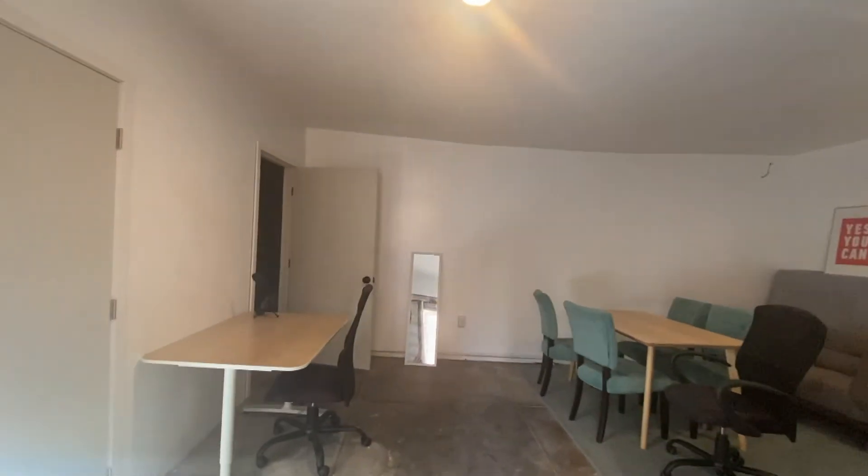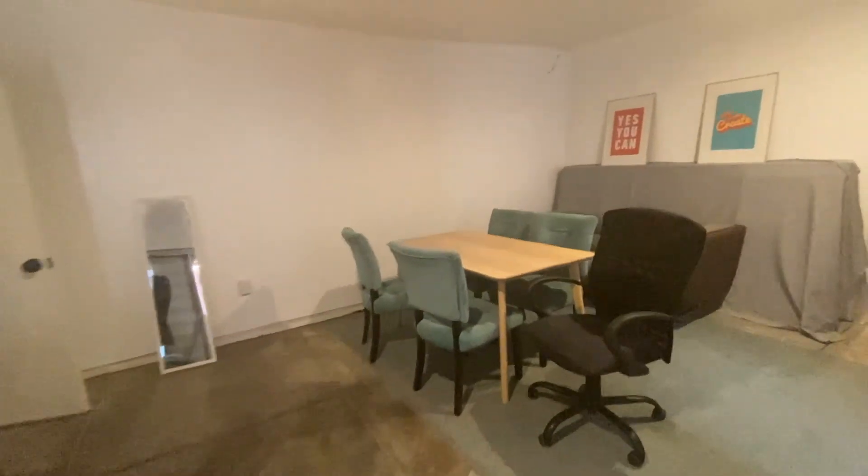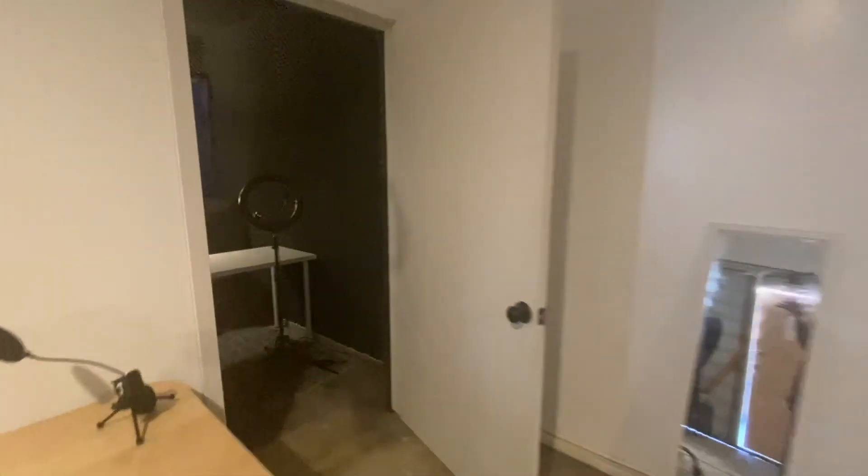Here is our co-working space. We have several places to study or play board games with peers, and actual workspace. Over in the corner is our sound booth, available for podcasters, music creators, and YouTube creators as well.